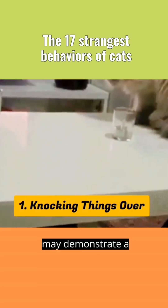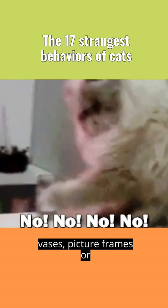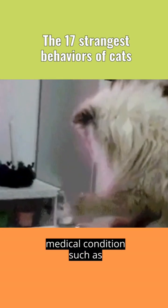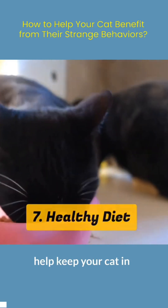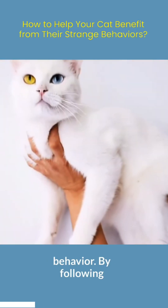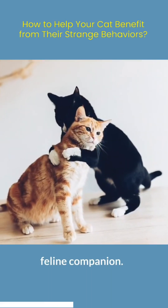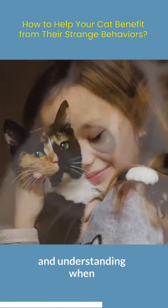Knocking things over. Cats may demonstrate a tendency to knock over objects in their environment such as vases, picture frames, or books. This behavior could be a result of pent-up energy or a playful nature. Additionally, it could be a sign of a medical condition such as cognitive dysfunction, which affects older cats. A healthy diet can help keep your cat in good physical and mental condition, which can lead to a reduction in strange behavior. By following these tips, you can help your cat and strengthen the bond between you and your feline companion. Remember that every cat is unique, and it's important to be patient and understanding when dealing with their behavior.